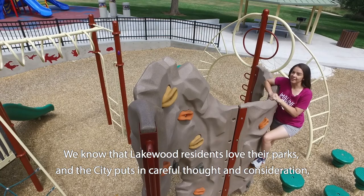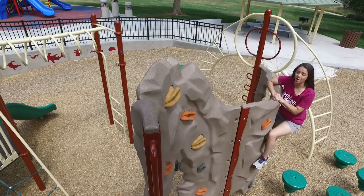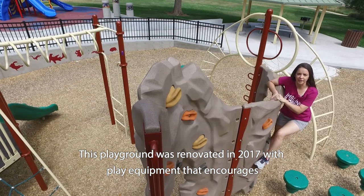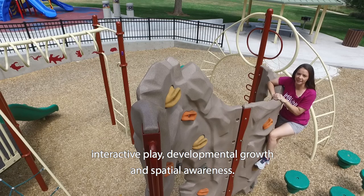We know that Lakewood residents love their parks, and the City puts in careful thought and consideration, often based on resident feedback, when renovating a playground. This playground was renovated in 2017, with play equipment that encourages interactive play, developmental growth, and spatial awareness.